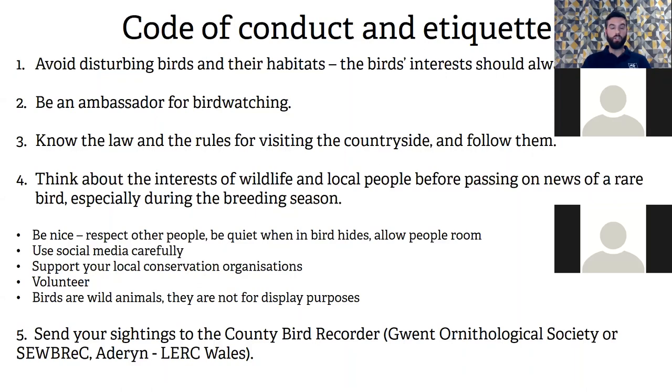Be nice and respectful to people, be quiet in bird hides, and volunteer for your local nature conservation organisations. Whenever I go birding, people pass on information about birds in the area — it's great to be friendly. Birds are wild animals — while it's nice to get photographs, they're not there for that purpose, so be cautious and careful while photographing birds.